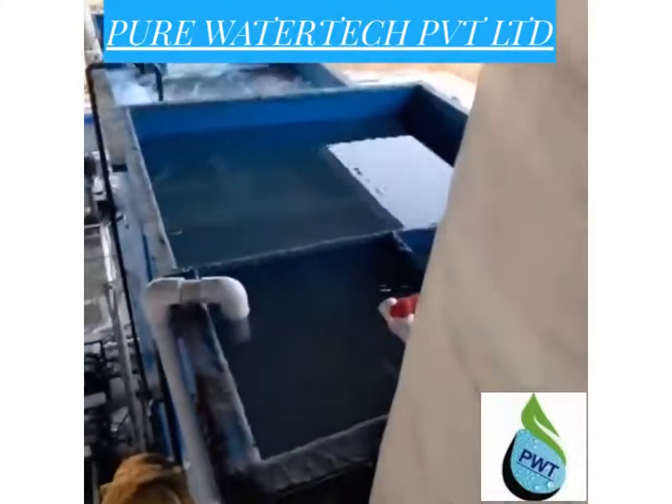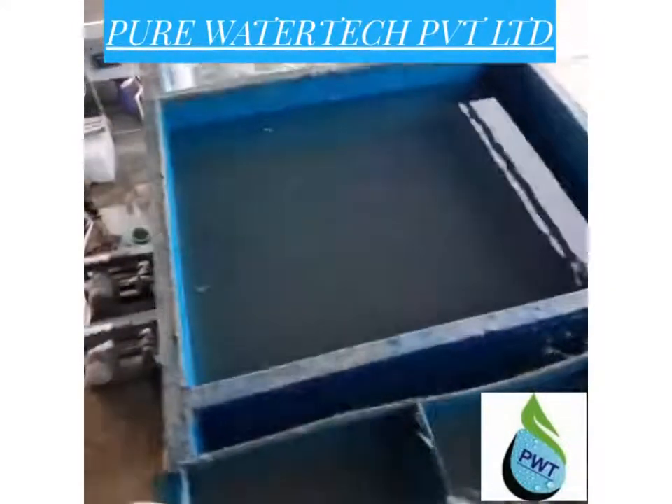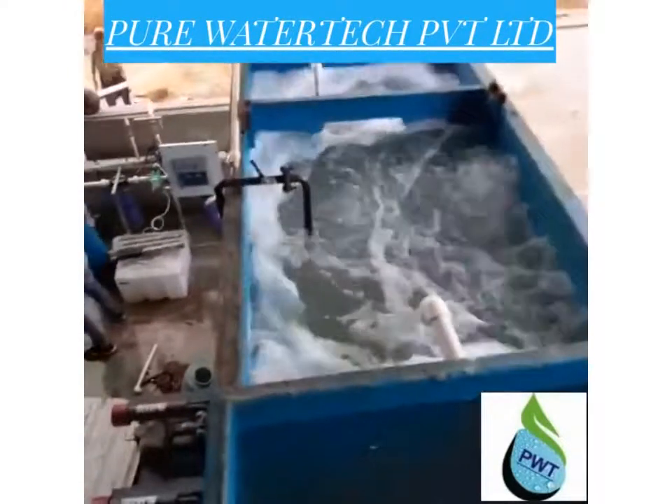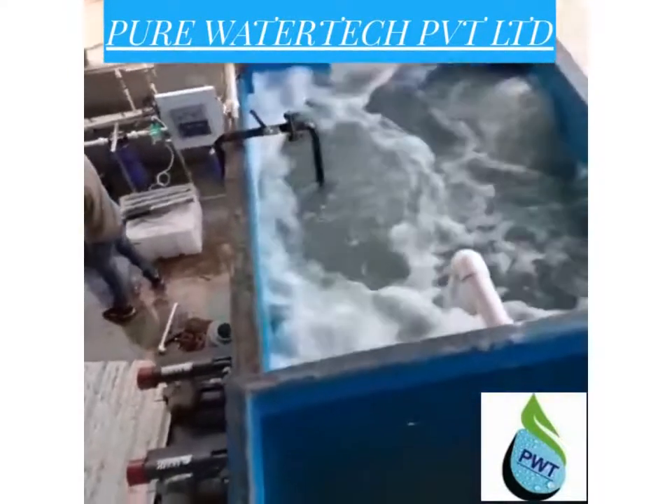This plant is based on MBR technology. MBR stands for membrane bioreactor. It uses a membrane as a physical barrier for separation.